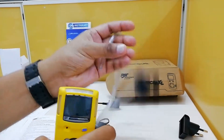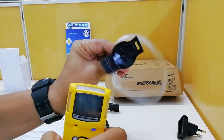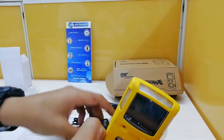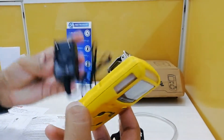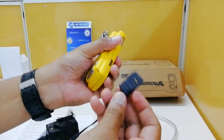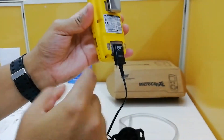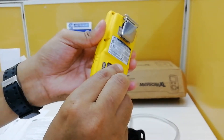The instrument also comes with a small extension for calibration purposes, a power extension, and a charger pin. You can insert the charger pin like this and connect it to the power socket.